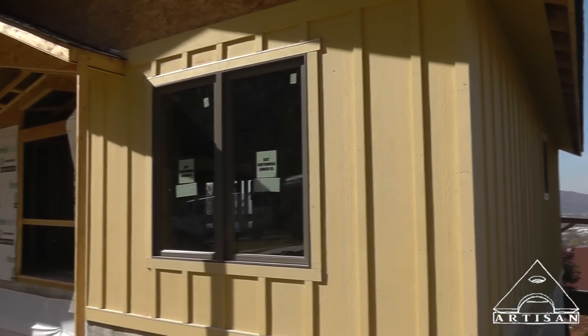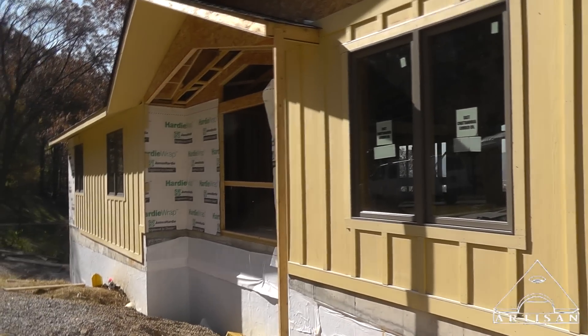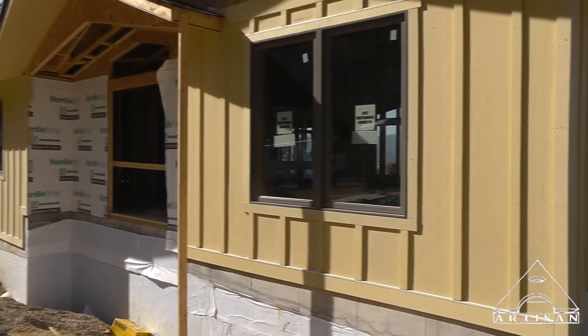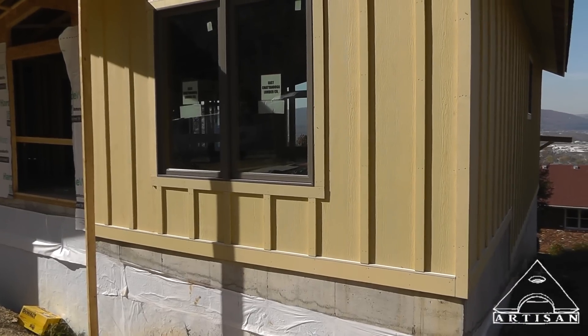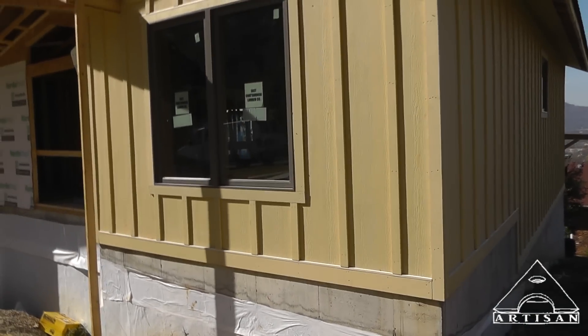Here's the siding style that I thought was going to look good — so far it is. It's a board and batten style. It's all fiber cement siding. It's got that weird color primer on it.